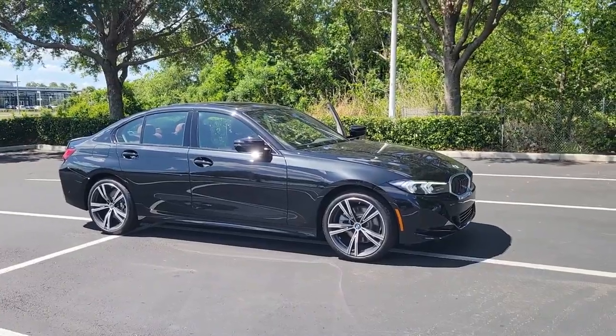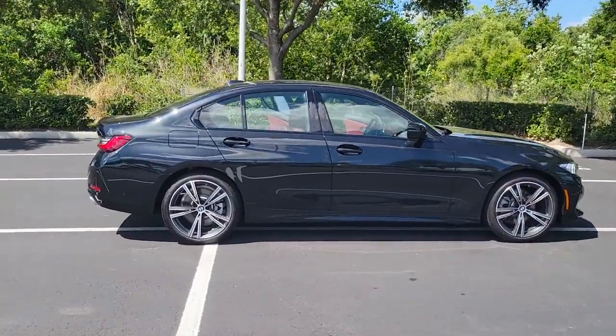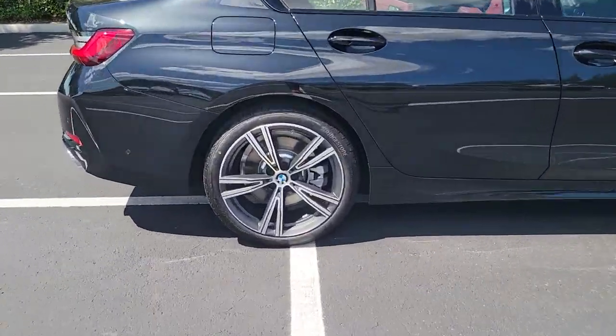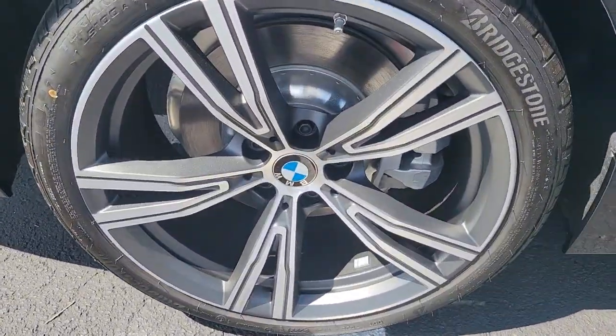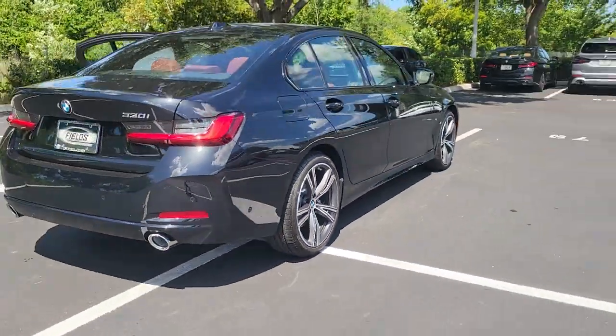Hop into the 2023 BMW 325i. See for yourself when you take it out for a test drive. Our professional staff looks forward to giving you excellent service. The following are some of this vehicle's highlighted options.